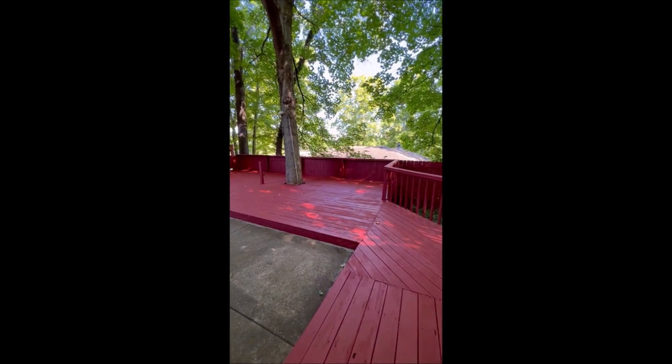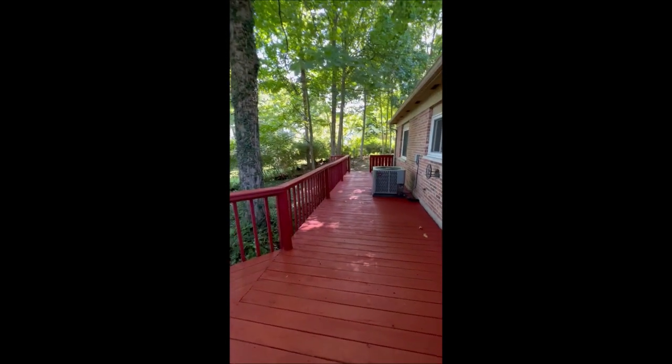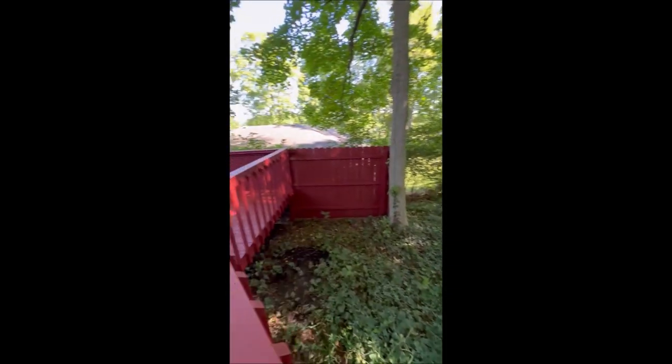You could put a little wet bar outside if you wanted. Lots of options here. Freshly stained and ready to go. There's a little creek line that runs back here — a little wash off.